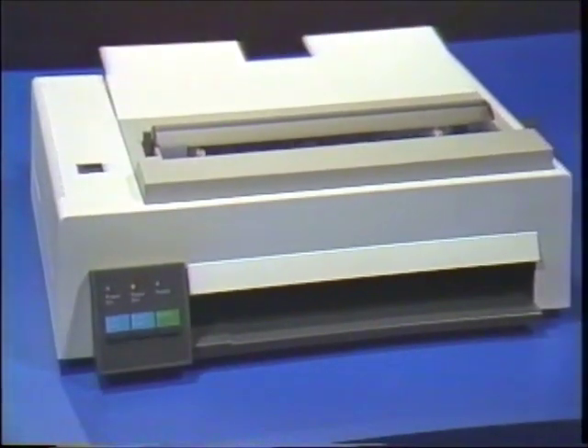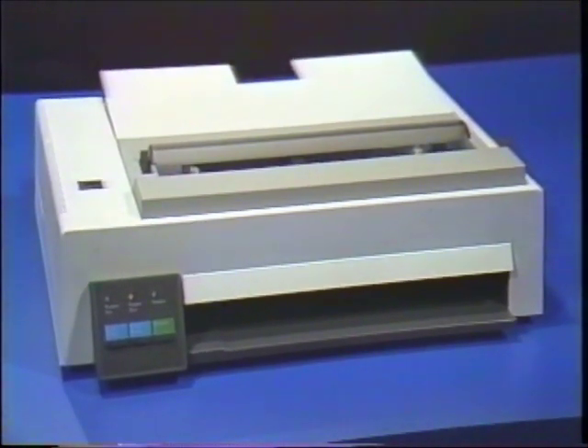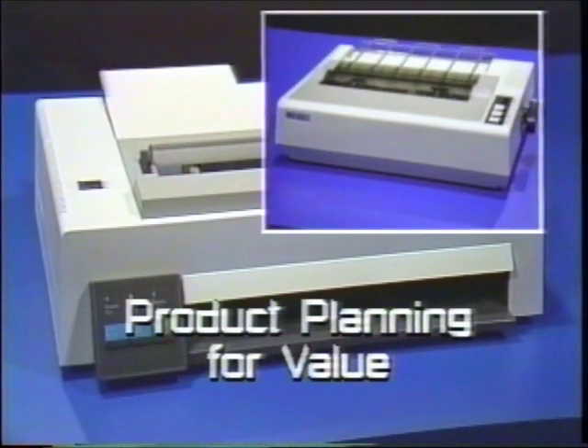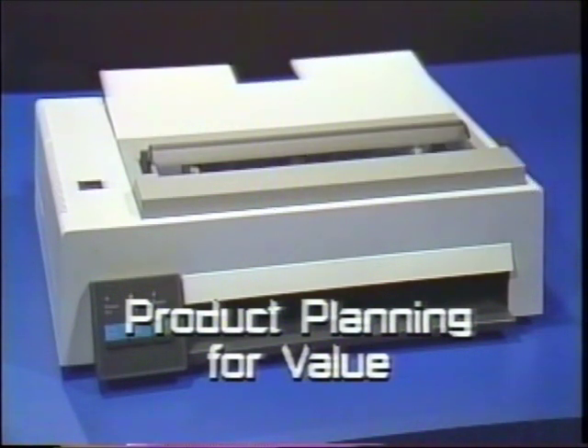In designing their new printer, which replaces a private branded Japanese model, IBM used all the principles of product and process leadership. For example, they planned the product to give superior value. The new printer operates twice as fast as the Japanese model it replaces, and it has convenience features not found on its predecessor, all at a comparable price level.